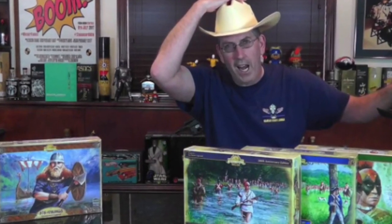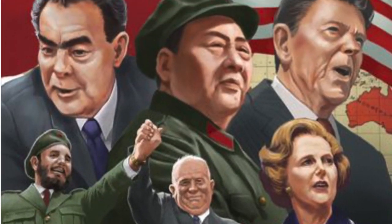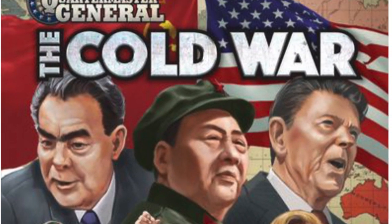The Chief of Bondingwood Board Games is previewing and unboxing Quartermaster General: The Cold War by Plastic Soldier Company.